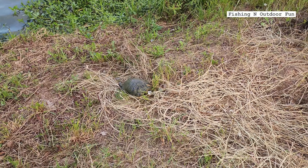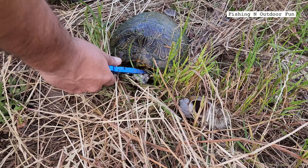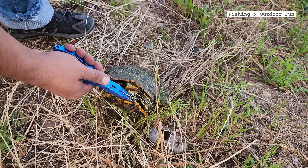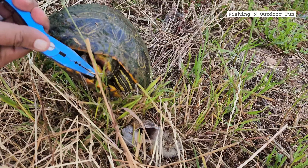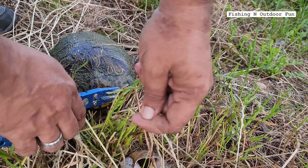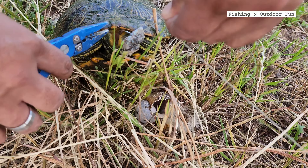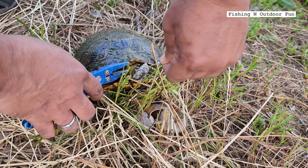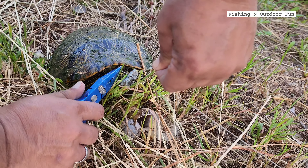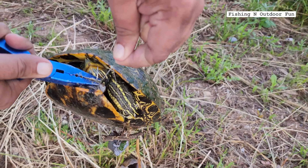These things just don't stop attacking our bait. Now my dad is gonna take out the hook without harming the turtle as much as possible. The turtle keeps pulling his head inside, making it hard for us to take out the hook from his mouth.